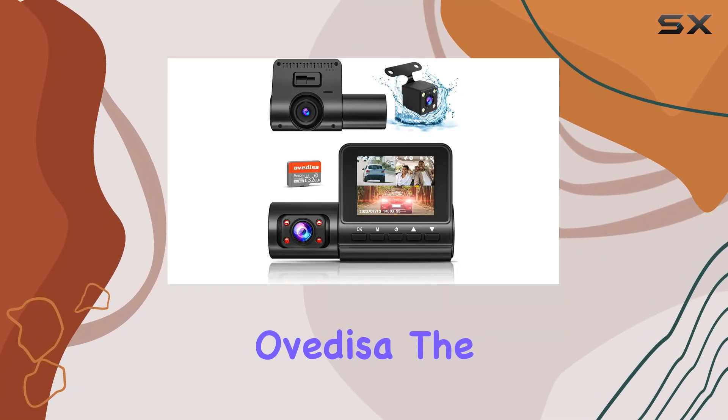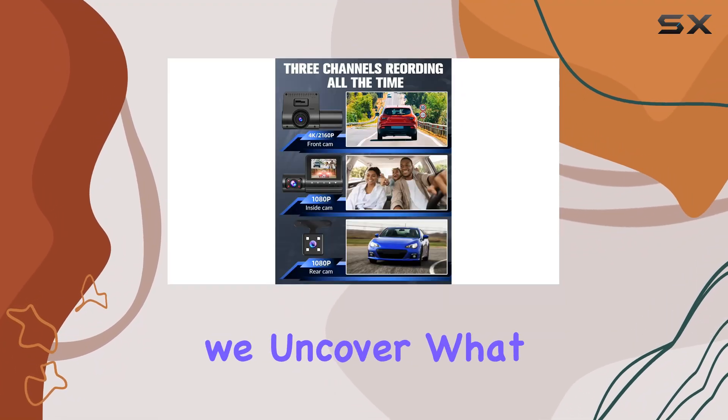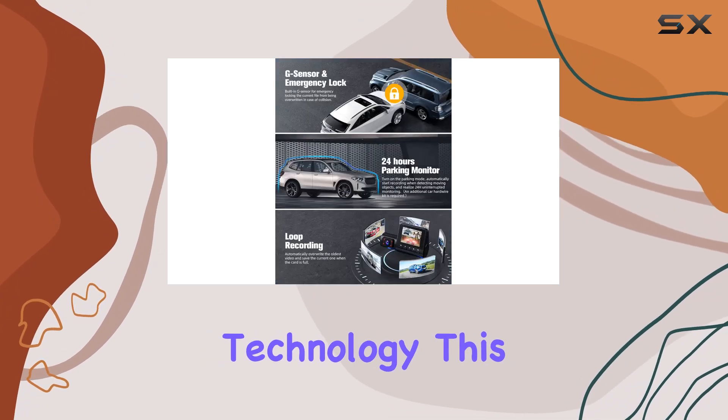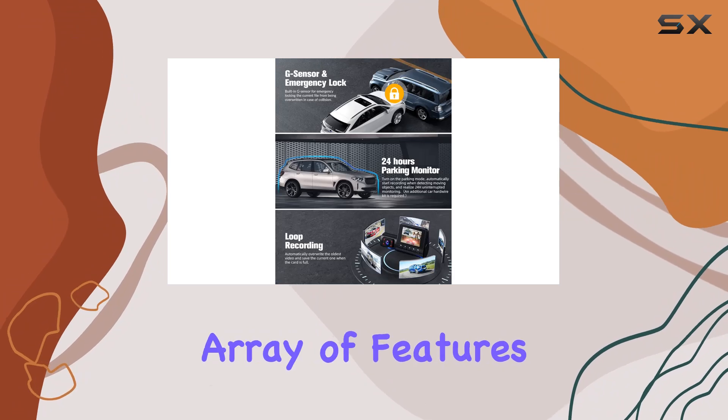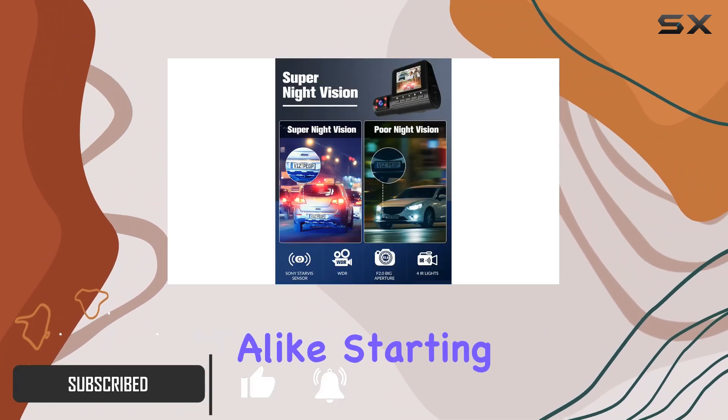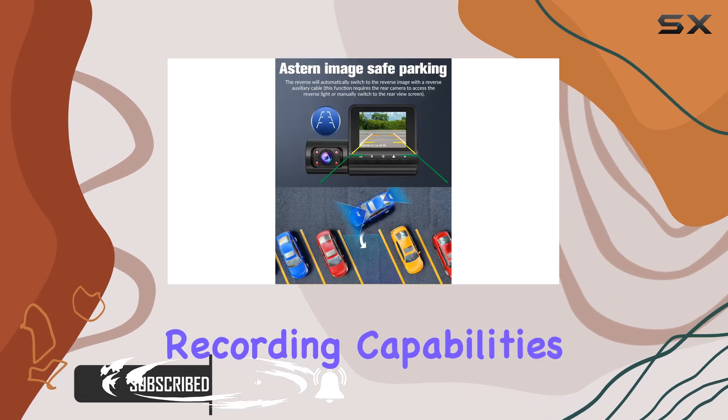Exploring the latest from Ovidyza, the S6CN Dash Cam, we uncover what sets it apart in the bustling market of vehicle surveillance technology. This model boasts an impressive array of features tailored for meticulous drivers and safety enthusiasts alike, starting with its ultra-high-definition recording capabilities.